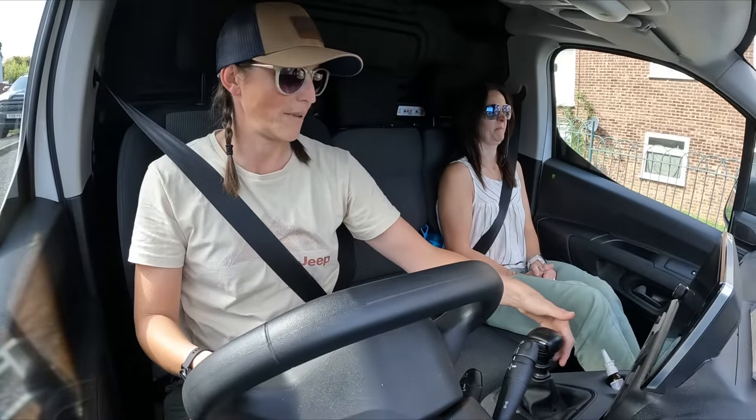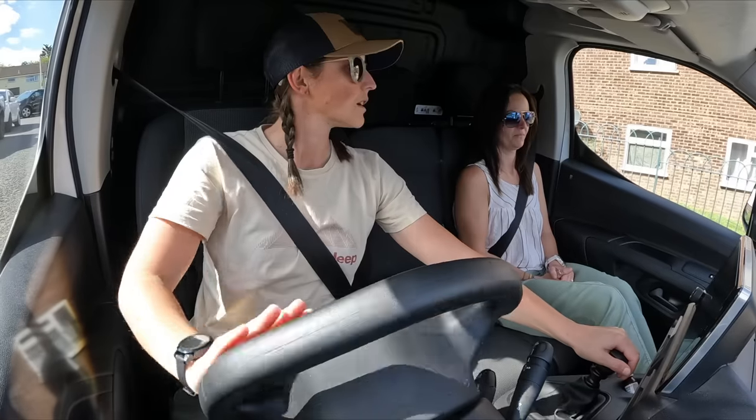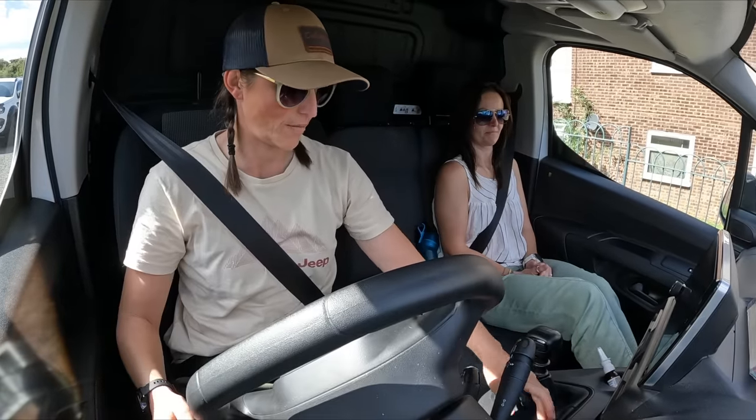Now I'm screwed because I don't know how to work the flipping handbrake. Parking brake applied - oh yeah!